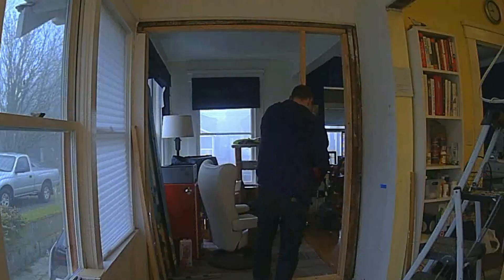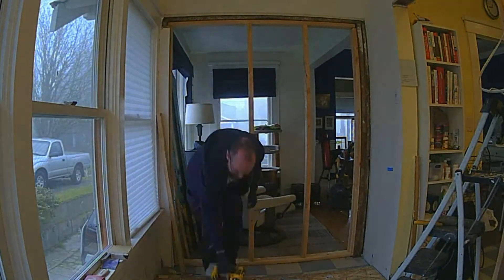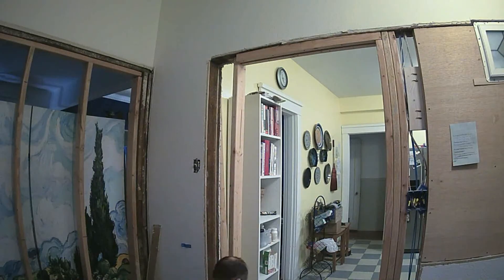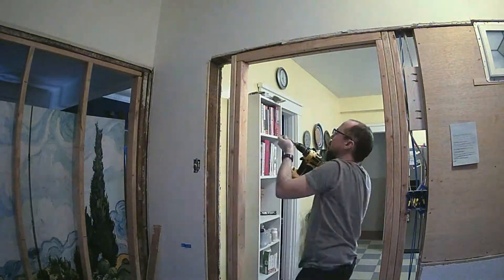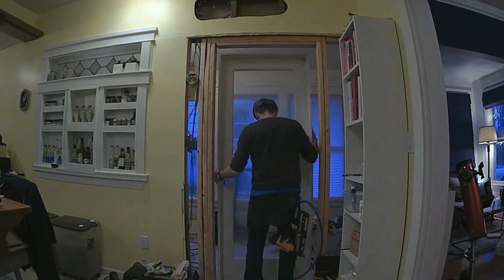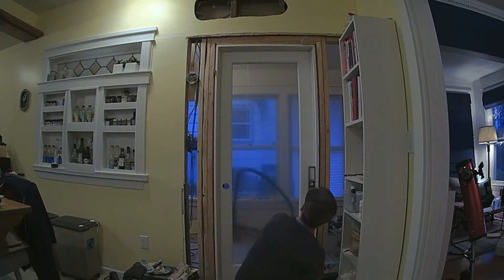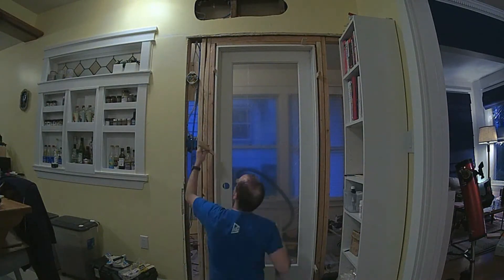Next, I framed up a wall to close off this weird open space and erected a doorframe to finish closing off this room from the kitchen. That said, we didn't want to lose all the light from the sunroom that went into the kitchen, so I spent a painful $500 to get a glass door.